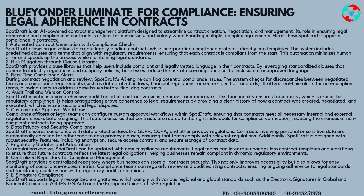Strategy 7 — Regulatory Updates and Adaptation: as regulations evolve, SpotDraft can be updated with new compliance requirements. Legal teams can integrate changes into contract templates and workflows to ensure that future contracts reflect the latest legal obligations, helping businesses remain compliant in dynamic regulatory environments. Strategy 8 — Centralized Repository for Compliance Management: SpotDraft provides a centralized repository where businesses can store all contracts securely. This allows for easy monitoring of compliance-related metrics and facilitates quick responses to regulatory audits or inquiries.